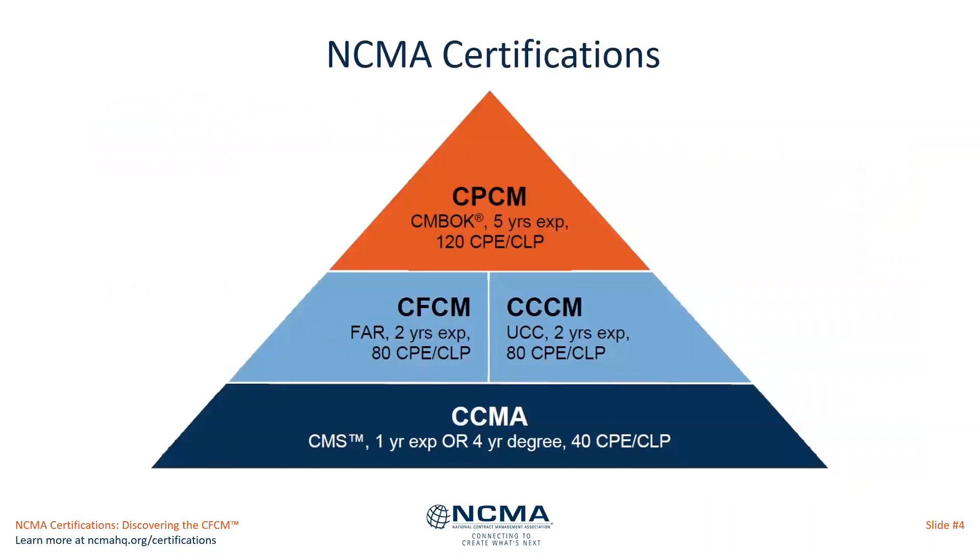Certifications have developed over the last few years to the point where we now have four. The CCMA is our newest, which is the entry-level program. Then you have the CCCM, which is on the industry side, and the CFCM, which is on the federal government side, as the mid-level exams. And then the CPCM is the advanced exam.